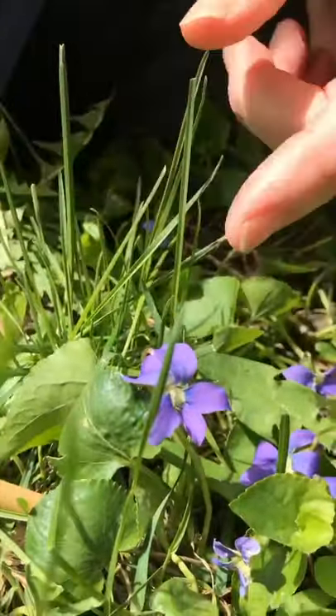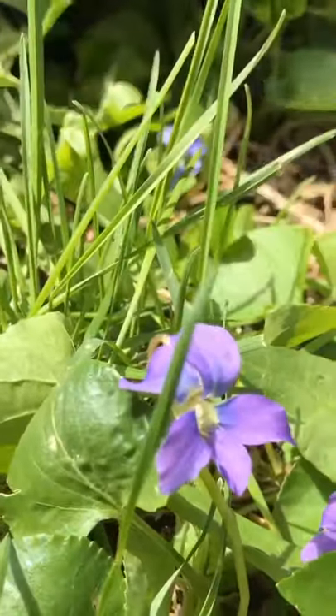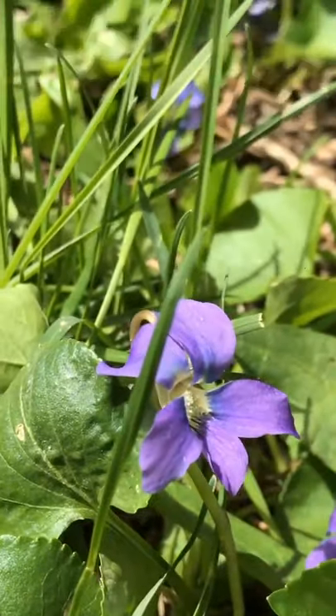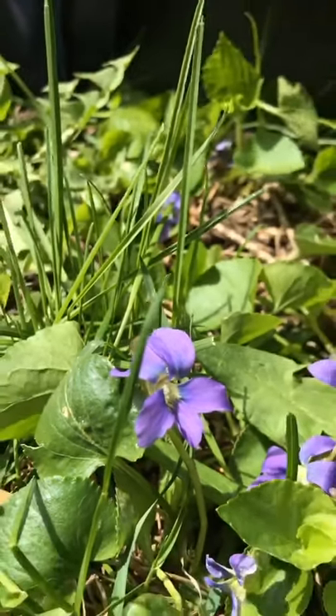If you look inside, there's what we call nectar guides — those veins going down into the flower. Another thing that's really neat about violets is the bottom petal is actually shaped into a tube called a nectary. And I'll sacrifice one here to show you.